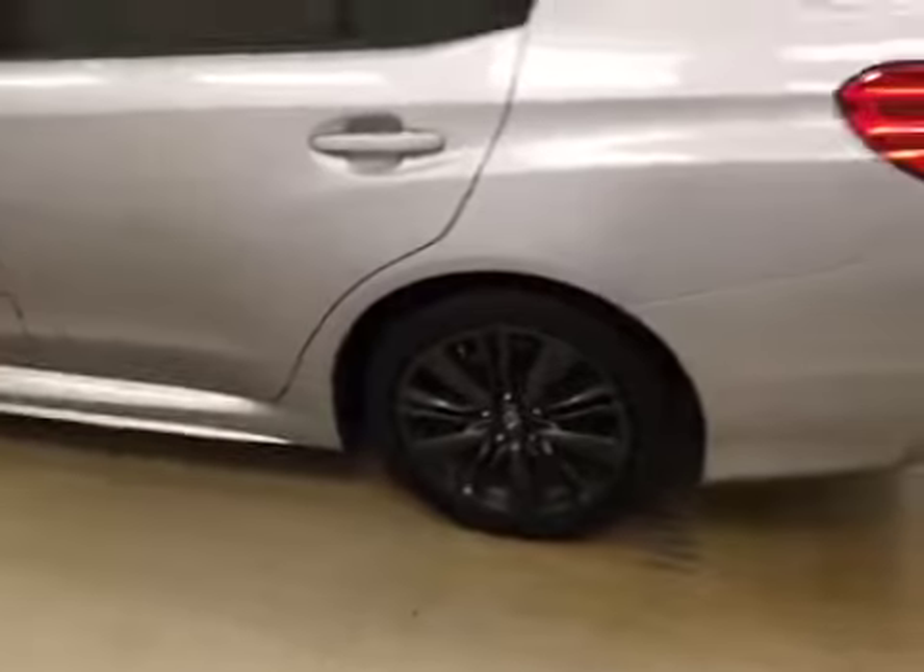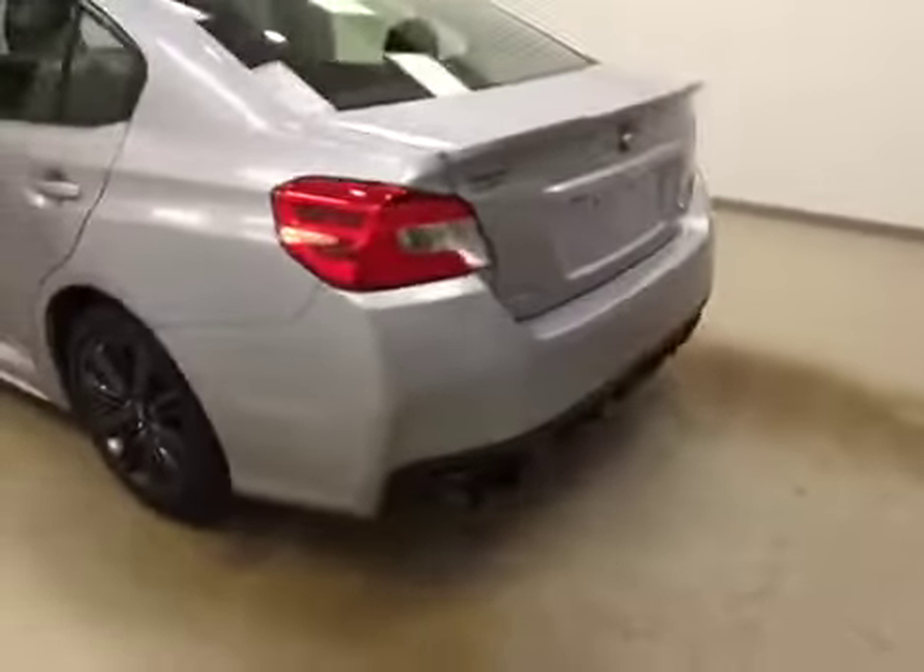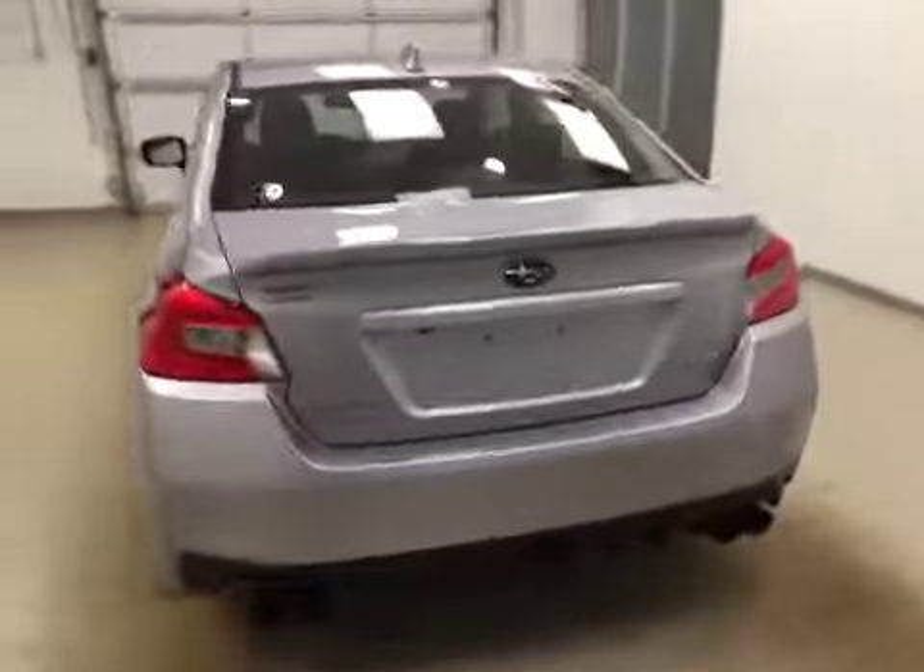This vehicle comes equipped with 17-inch alloy rims, quad exhaust, remote trunk release, and a lot more cargo space.